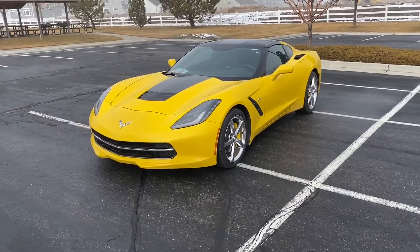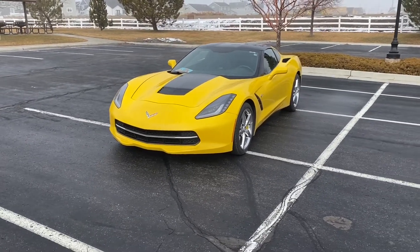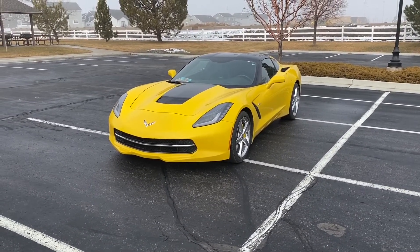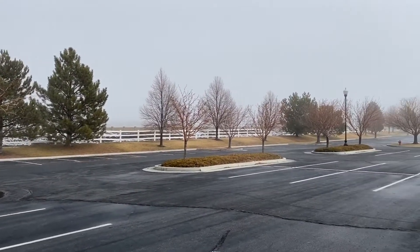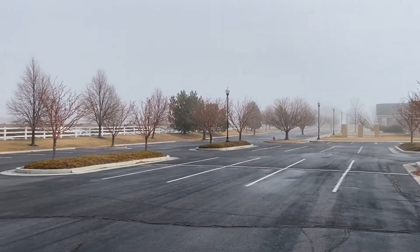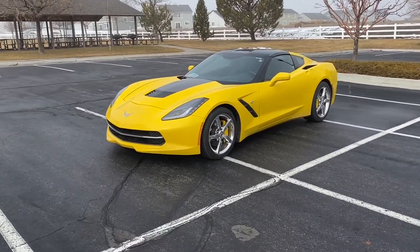Be sure to stick around guys because when we get back to the house, we're going to pull the C4 out into the driveway with this C7 and we're going to do some compare and contrast, which will be cool. So as you guys can tell, it's a really gray, dark, gloomy, dreary, foggy day here in Utah. So good thing we have this awesome yellow Corvette to brighten things up.